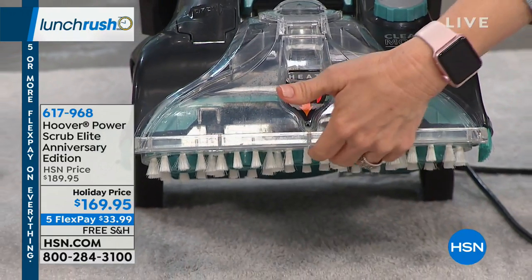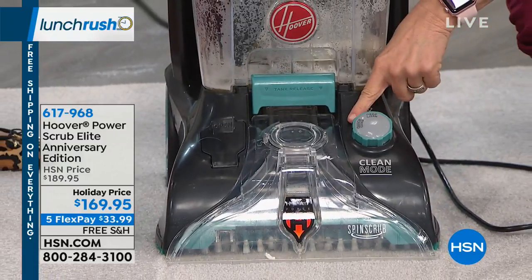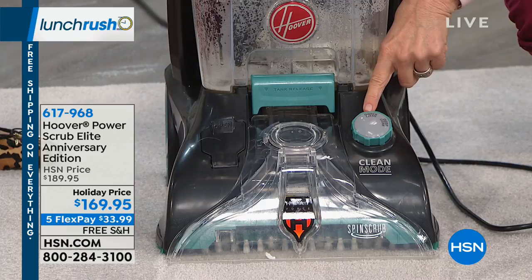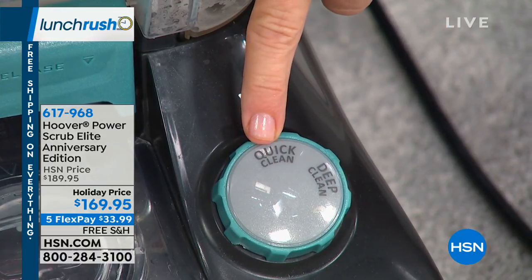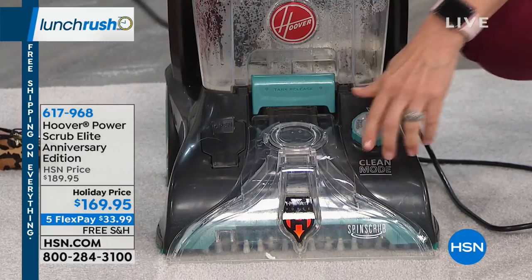This is called the SpinScrub technology, patented by Hoover. The brushes go 360 degrees around, cleaning every single little fiber. It also has heat force — like a blow dryer, it blows hot air directly onto your carpet fibers, so it dries them quicker. Your nozzle is removable. Put it in the quick clean mode and it dries your carpets in 45 minutes — this is the only unit that does that.